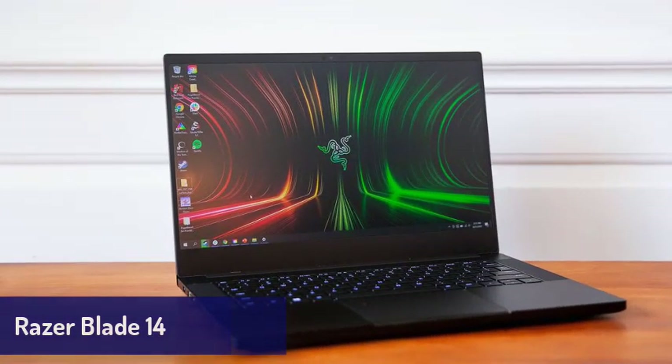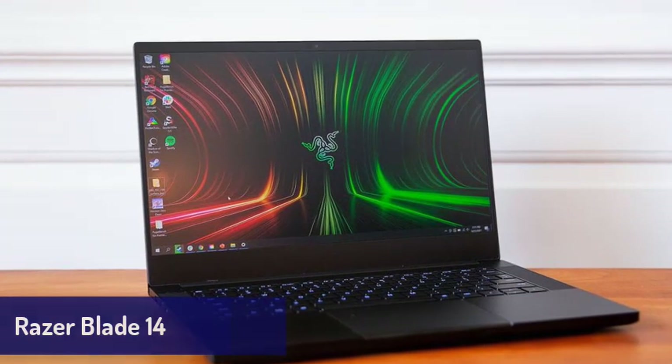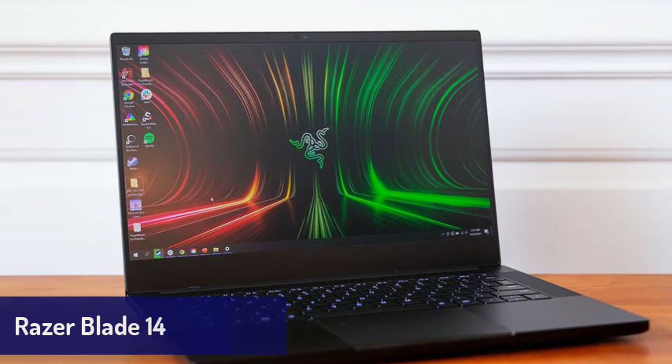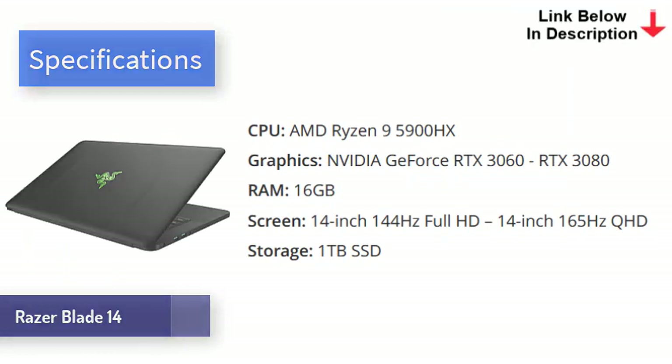Next is the Razer Blade 14 — a luxurious thin and light gaming laptop from Razer that oozes class and is an ideal laptop. It's solidly built, so you won't worry about it getting damaged during your travels, and it's one of the nicest looking modern laptops we've seen. The all-black aluminum chassis makes this laptop look really cool, and its sleek design belies the power within. The Razer Blade 14 comes with cutting-edge components, including the AMD Ryzen 9 5900HX processor and up to an RTX 3080 graphics card.